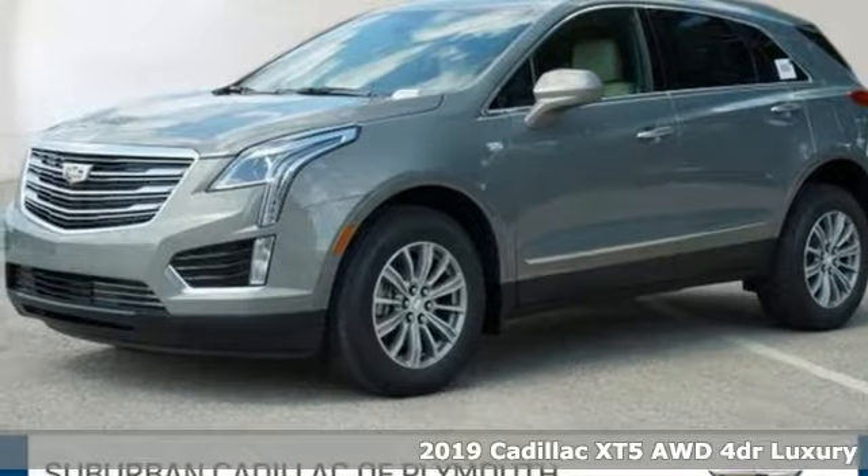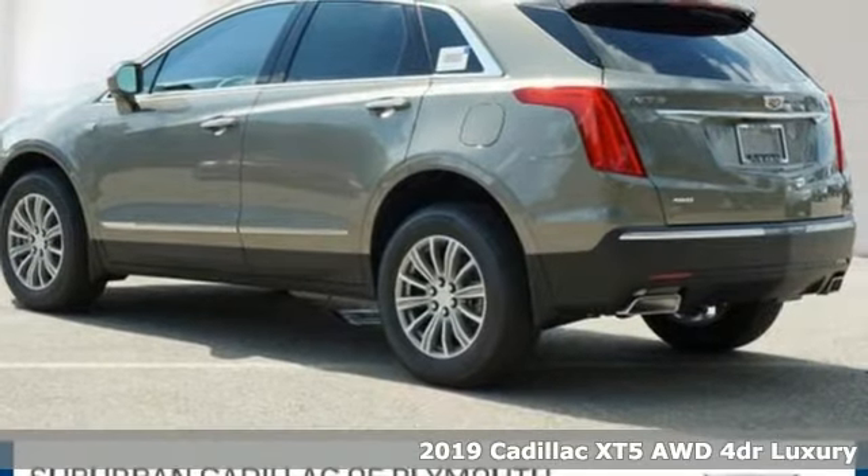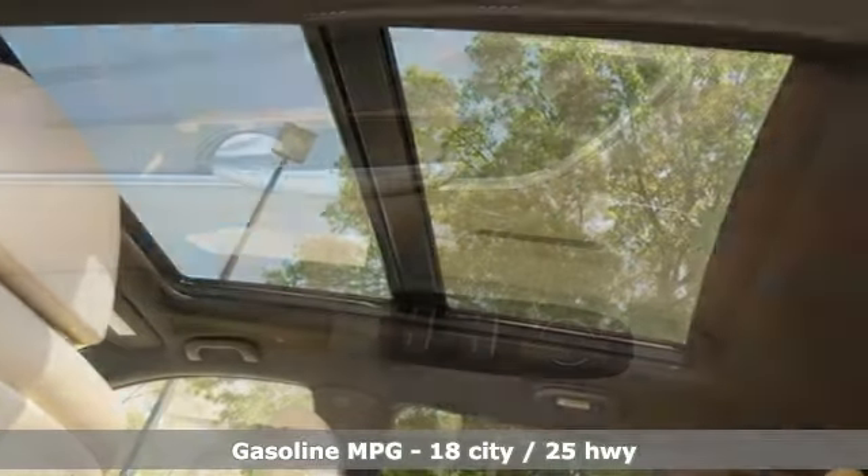Here's a new 2019 Cadillac XT5. Attractive and accommodating, treat yourself to a vehicle that does more for you. It boasts an impressive list of features like these.